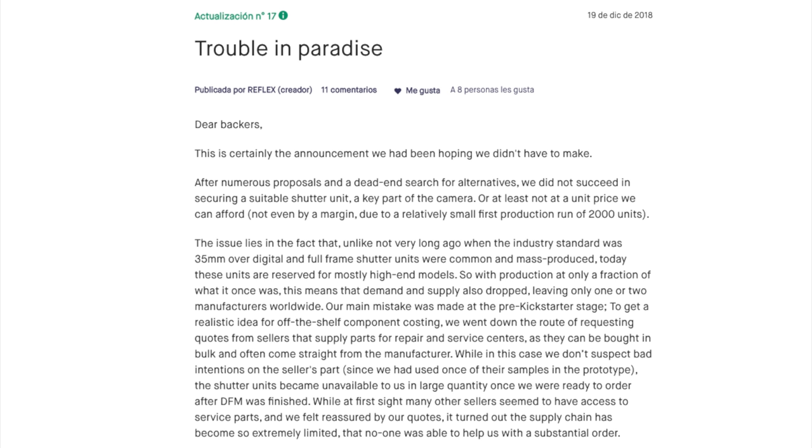Another Kickstarter with issues is the Reflex camera. They've basically said the shutter is not being supplied to them because their order numbers are too small — most shutter runs are around 2,000 units and they want about 1,000 — so they're thinking about making their own shutter. They want to reach a top speed of 1/4000th of a second, and they are continuing. I do know they have some private investment in the project, but if you backed the Reflex, check the link below.